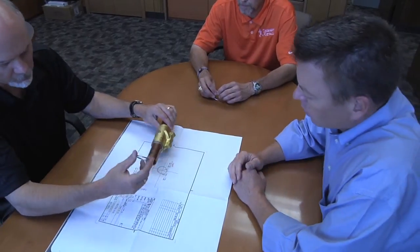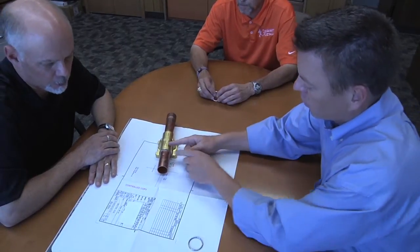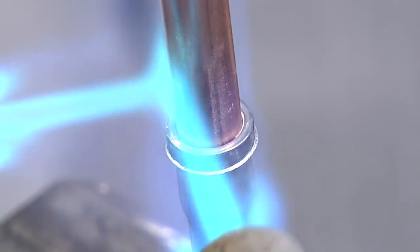We've taken technology and added it to basic science and brazing and developed things such as Channel Flux, which really go a long way in helping our customers to gain efficiencies in their manufacturing, lower the manufacturing cost, and in many cases increased throughput.